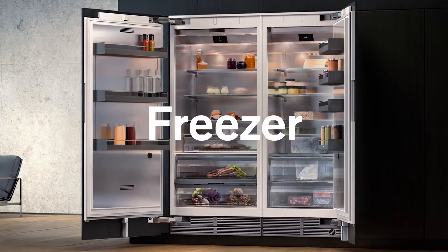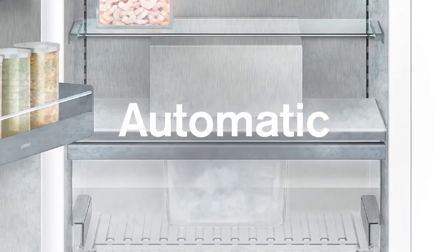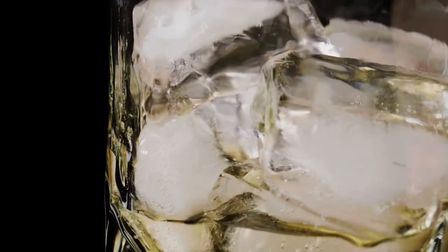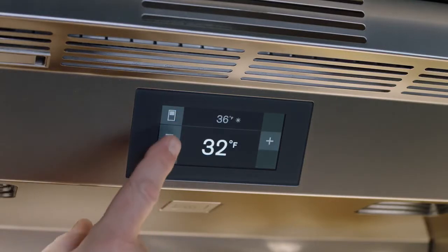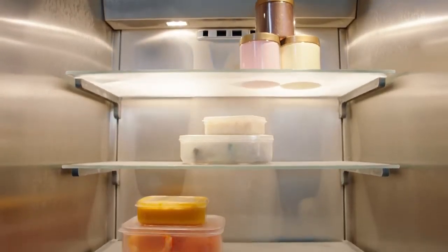The freezer column is precise within one degree from 3 to negative 11 degrees Fahrenheit for fast freezing. Its integrated automatic ice maker ensures there is always ice on hand. Set your temperature preferences using the display inside the refrigerator column and the freezer column. Set the freezer compartment to 0 degrees Fahrenheit for optimal results.